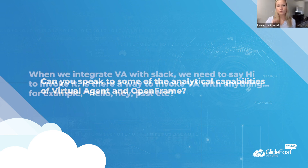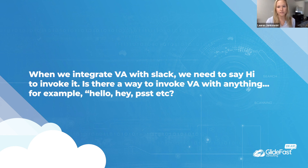Someone asked: when integrating virtual agent with Slack, we need to say 'hi' to invoke it — is there a way to invoke it with anything like 'hello' or 'hey'? Off the top of my head, there may be a way through what are called slash commands — if you start in Slack with a slash and then a pre-configured word, you may be able to start virtual agent directly from that.